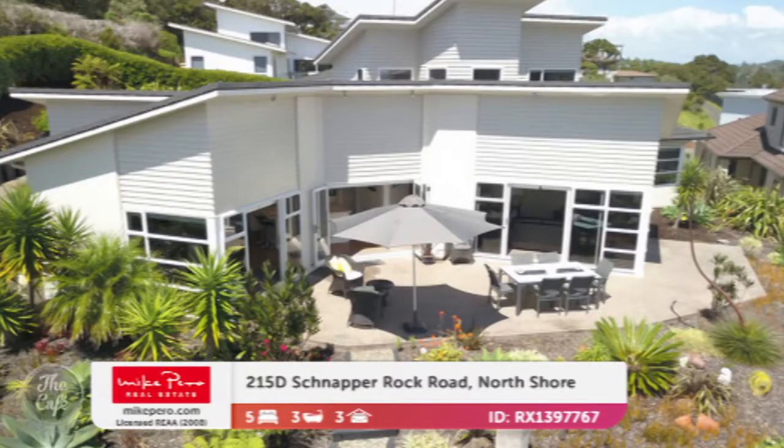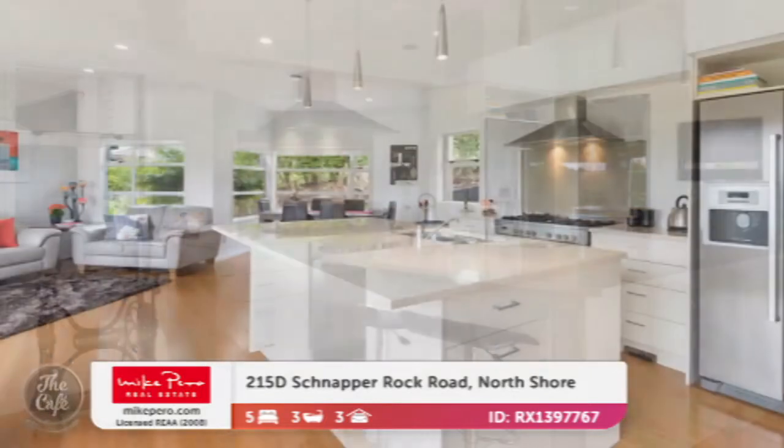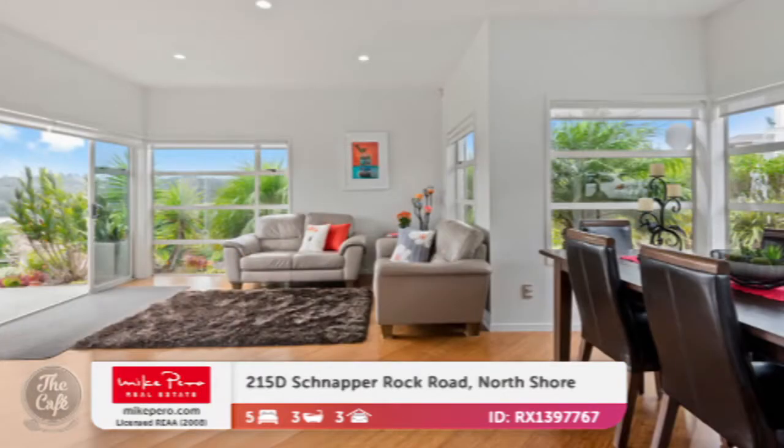Let's head to North Shore — Shnapper Rock is where we're going. And this one's a step ahead in style. It's a huge five bedroom property, a large home in a nice sheltered position. You've got a gorgeous modern spacious kitchen with a butler's pantry and a huge island bench, so really nice and easy to entertain. I love that island bench — look at those drawers in it. That's nice.